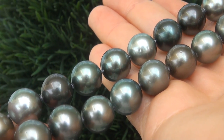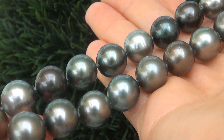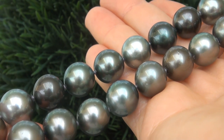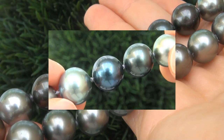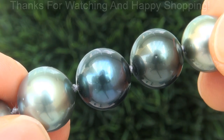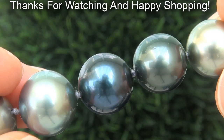Certified Jewelry offers white glove service which includes free domestic same-day FedEx shipping. We are so confident that you'll be completely delighted with your purchase that we insist on paying for the return shipping if you choose to send it back. Thanks for watching and Happy Shopping!